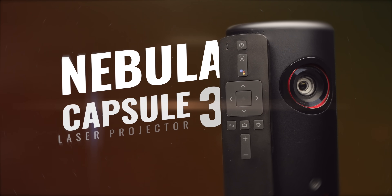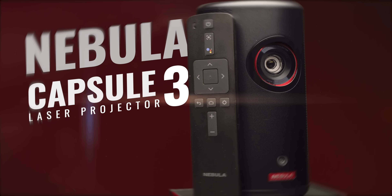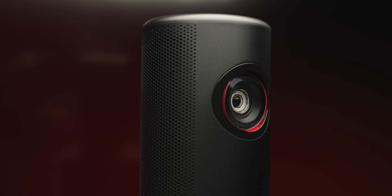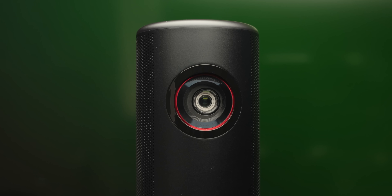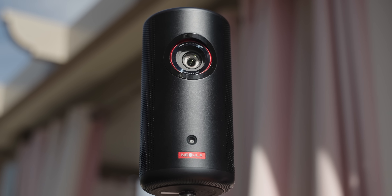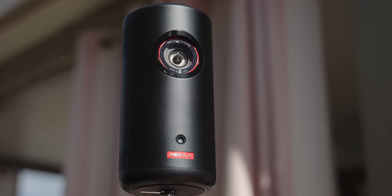I've covered a bunch of projectors on this channel before, but the Capsule 3 is a bit unique. Instead of needing to plug into a wall with a dedicated setup or mount it on your ceiling, this is made to go anywhere and is easily portable. Capsule is a perfect name — it's small, pill-shaped, and it can stand on its own. It's small enough to fit in a backpack or a purse, making it perfect for tailgates, camping, watching movies outdoors, or anything else you can think of.